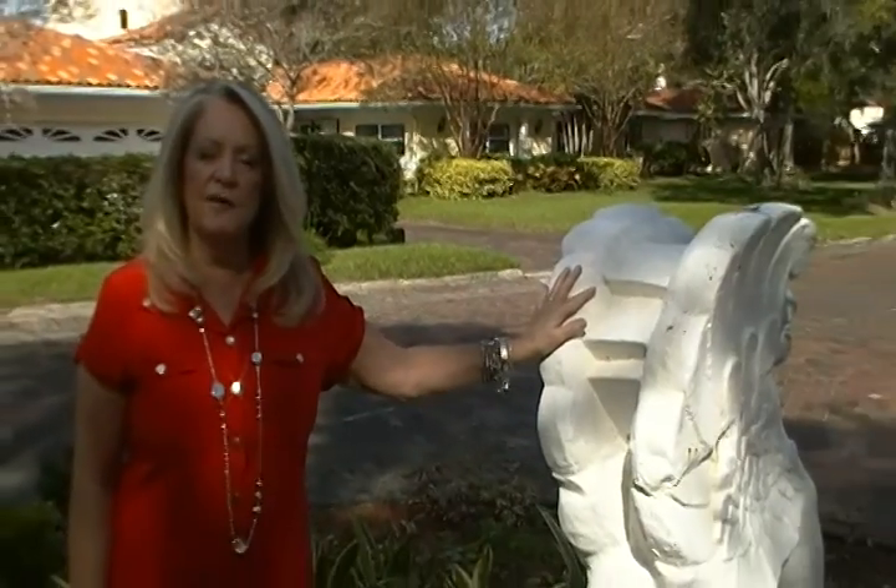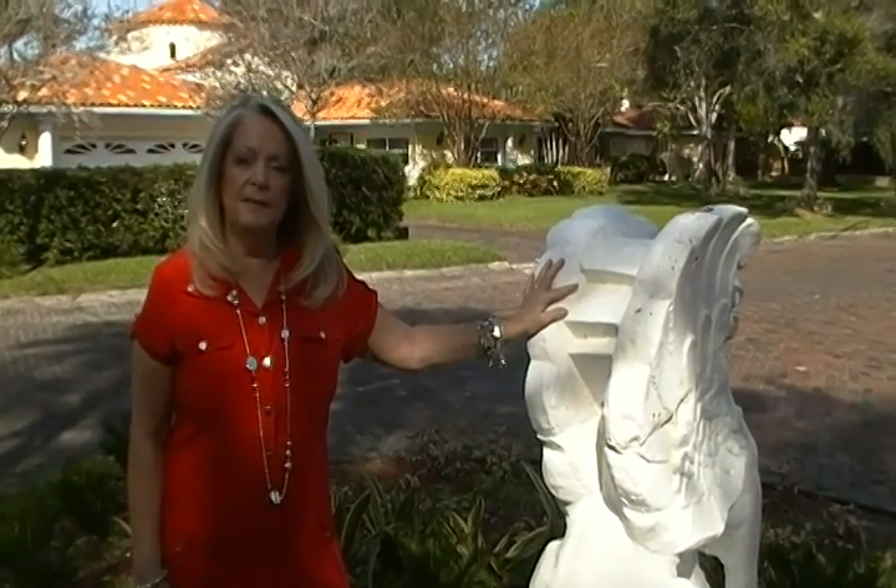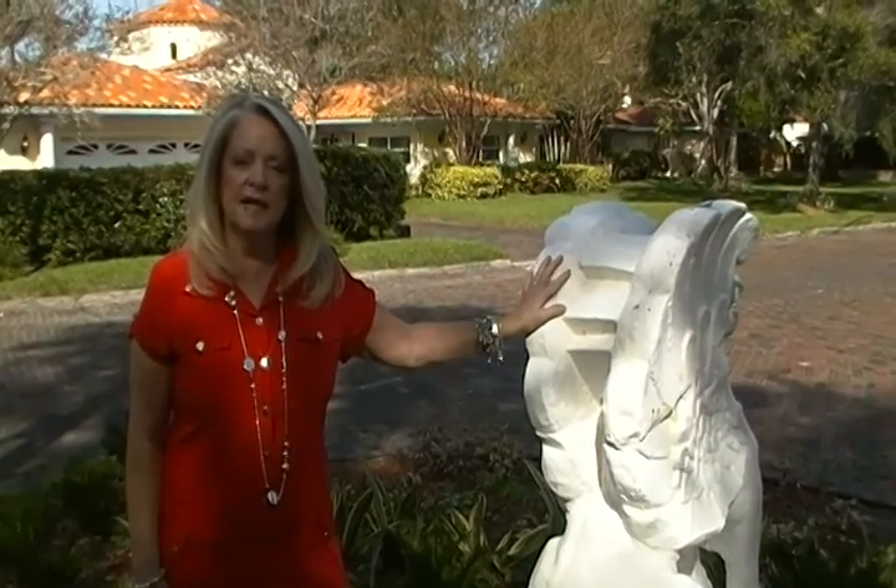Hi, this is Terry Anderson, talking to you from Snell Isle. I'm standing here next to one of our Griffins. Our Griffins are throughout Snell Isle. They were brought here by Henry P. Snell, who developed Snell Isle.